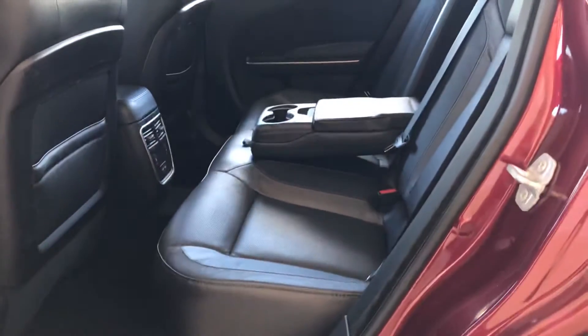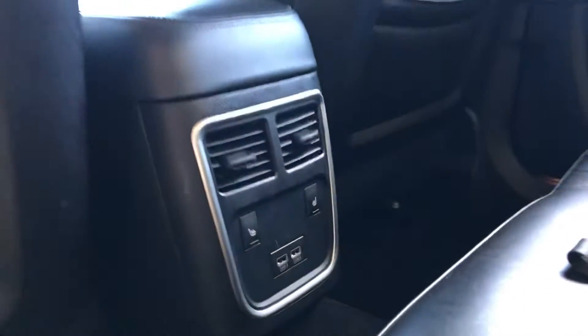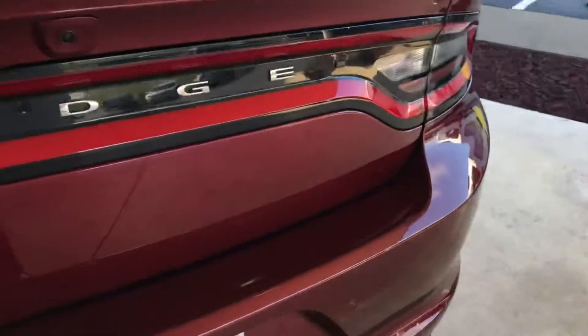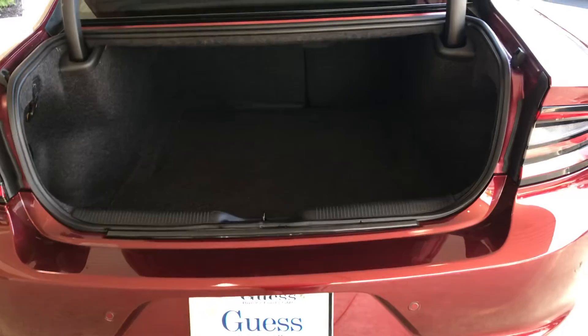Plenty of space in the back seat, very clean leather. Your outboard rear seats are also heated. Plenty of space in your trunk.